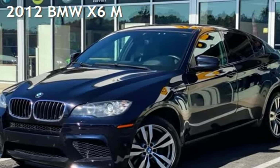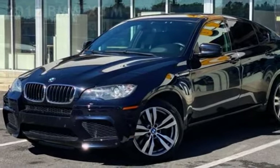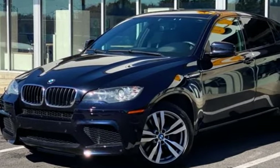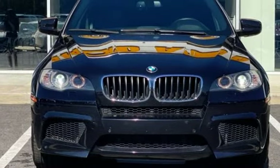Presenting a pre-owned 2012 BMW X6. This four-door SUV has an eight-cylinder, 4.4-liter V8 engine, with all-wheel drive, and an automatic transmission.